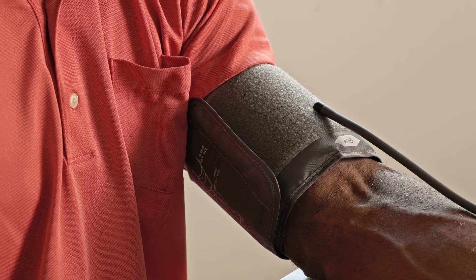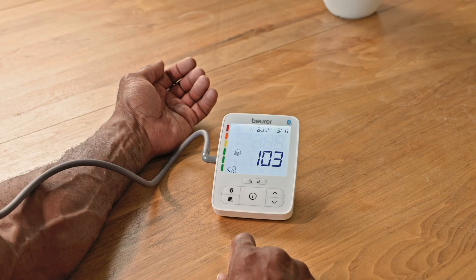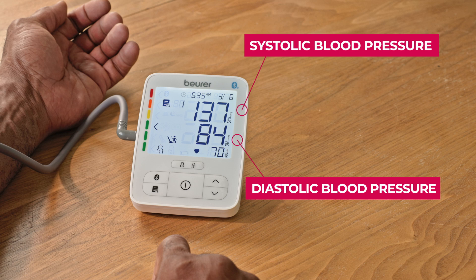The cuff will automatically inflate and gradually tighten around your arm. Remain still and avoid talking or moving during the measurement. The monitor will display your blood pressure readings once the measurement is complete.